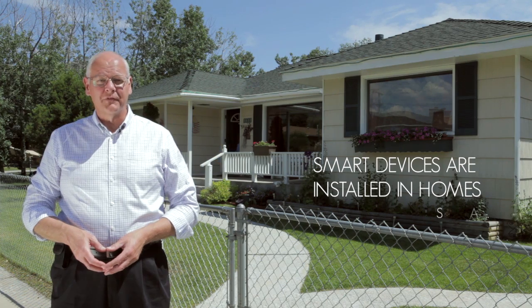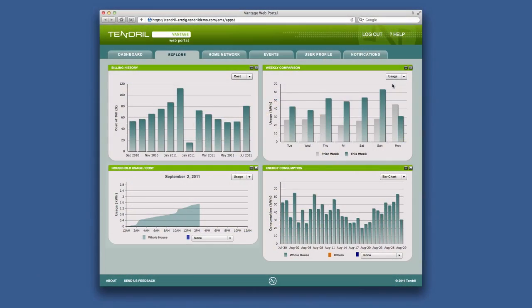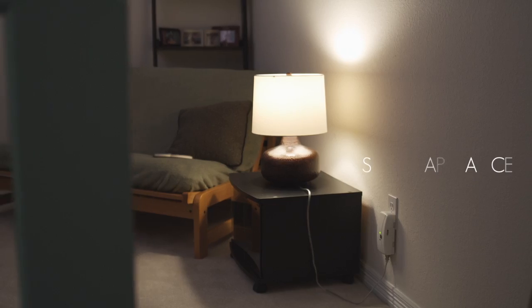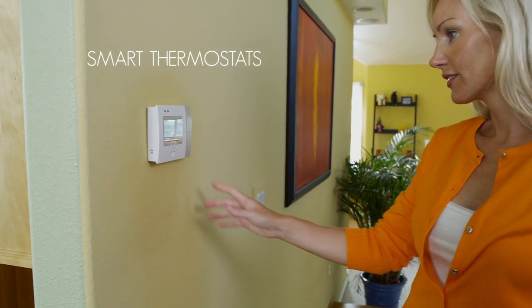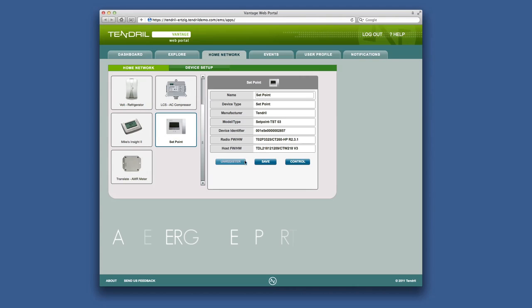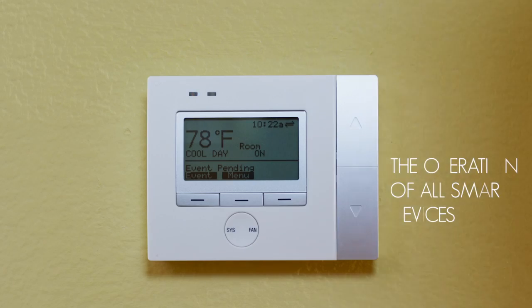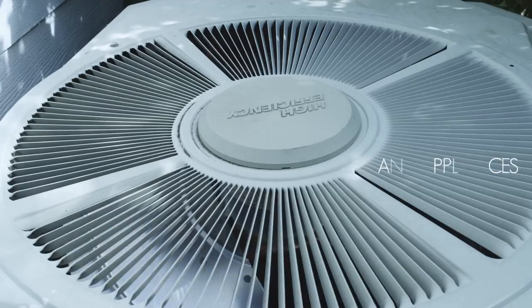On the customer side, smart grid involves installing many different types of technologies in the homes of participants. Smart meters allow homes to communicate with the utility, allowing monitoring and management of energy use. This includes such equipment as smart appliances, smart thermostats, and energy management systems. Computerized controls in your home and appliances can be set up to respond to signals from your energy provider, minimizing energy use at times when the power grid is under stress from high demand, or to shift power use to times when power is available at lower cost.